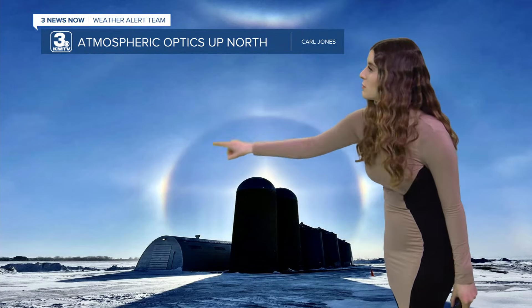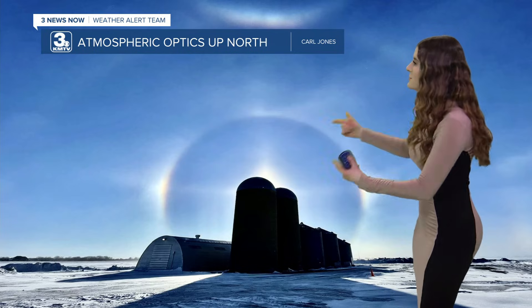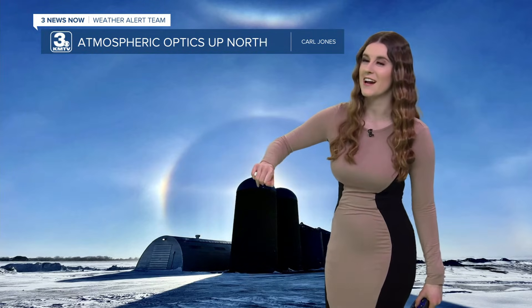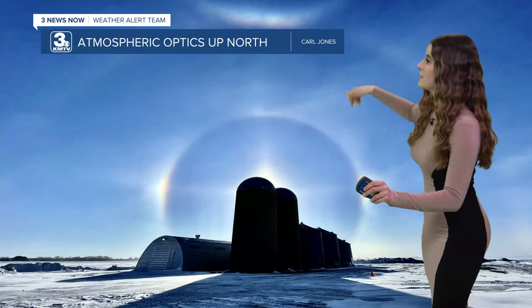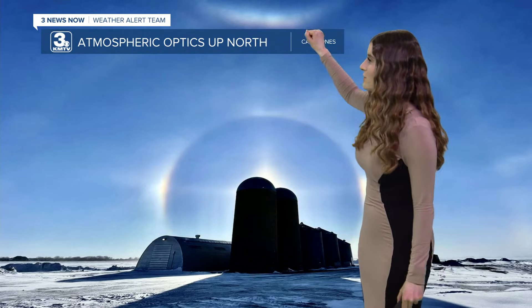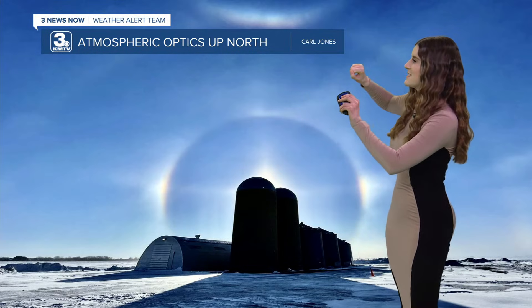Yesterday, I saw a 22-degree halo over our skies here in Omaha. Now we don't see parhelia, or sun dogs, very often here in Omaha. But this picture also captures a rare 46-degree halo around the 22-degree halo. And we also see a circumzenithal arc right above my banner, and that's one of the most rare optics to see.